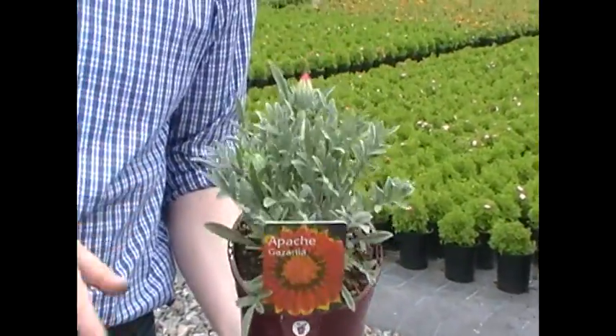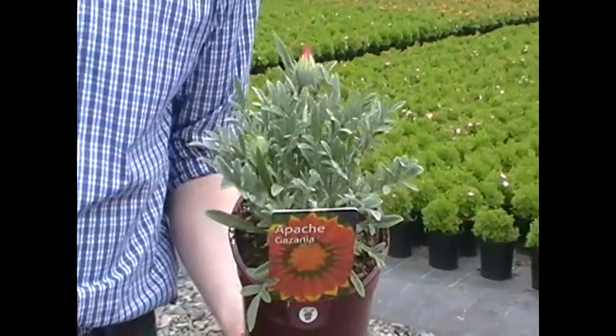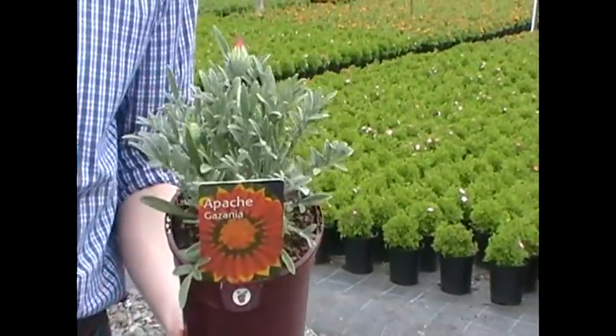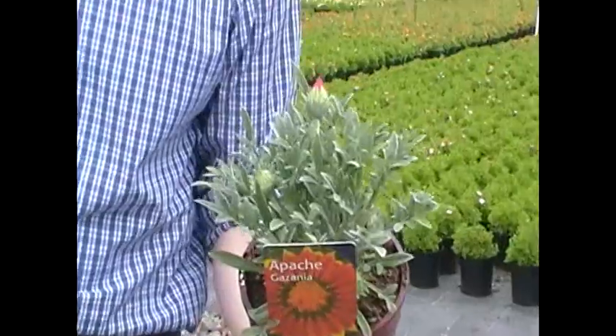Great in a container — I think that's the best place for it. It likes a free-draining soil but also good at the front of the border. Don't treat it as bedding; treat it as a tender perennial. We've had loads of people reporting that it's survived the last two winters in their gardens.